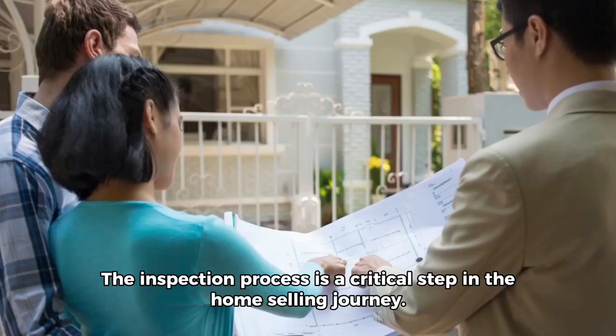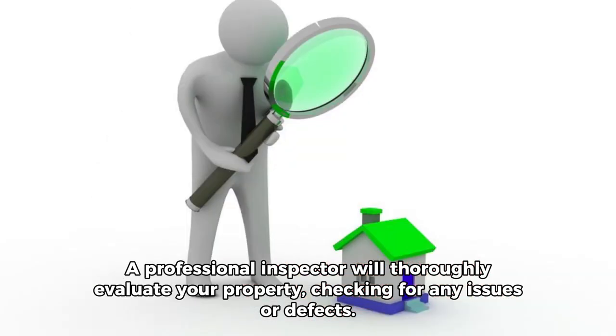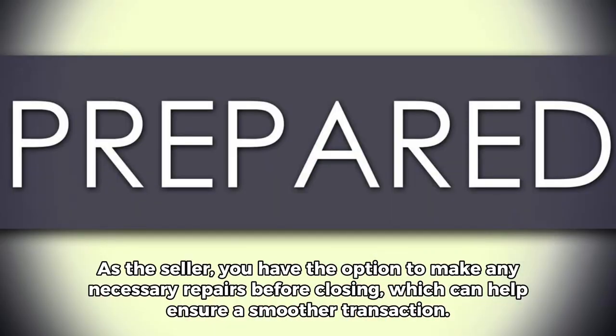Here's what you need to know as we go through this process. The inspection process is a critical step in the home selling journey. A professional inspector will thoroughly evaluate your property, checking for any issues or defects. As the seller, you have the option to make any necessary repairs before closing, which can help ensure a smoother transaction.